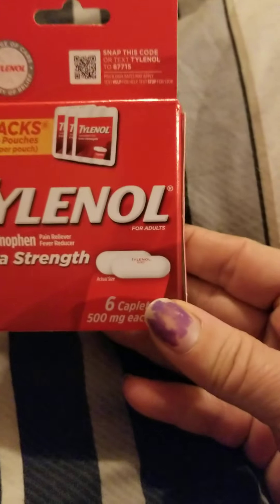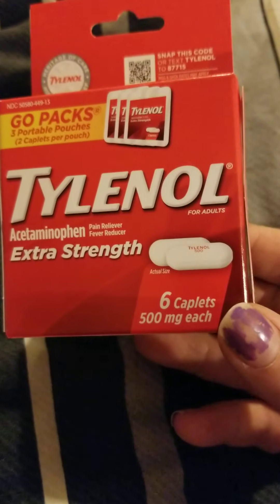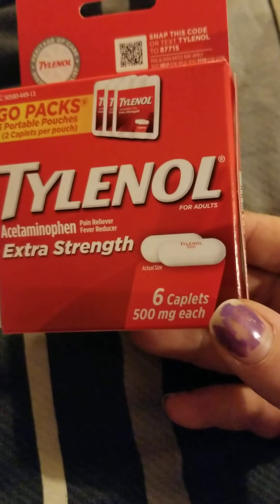And then, I got me the little package to carry with me of the extra strength Tylenol. You get six caplets and they come in three little pouches.